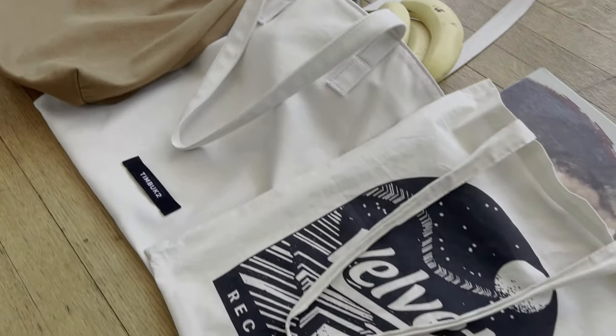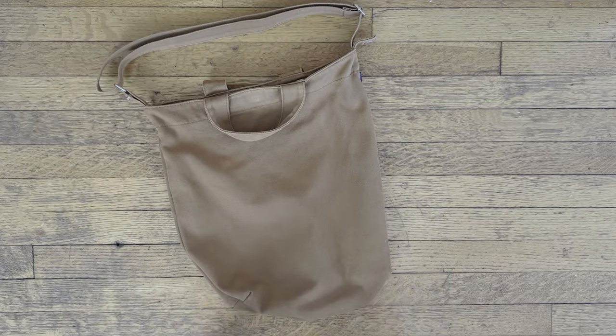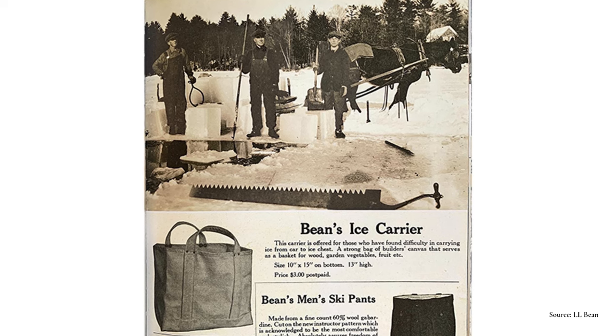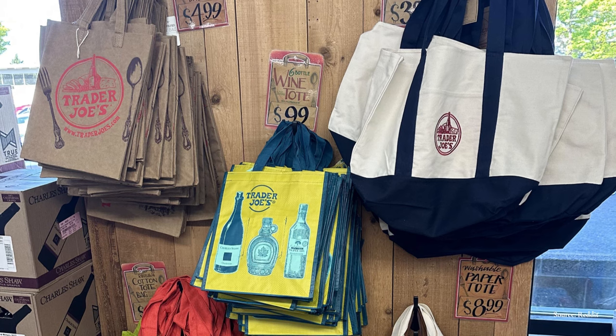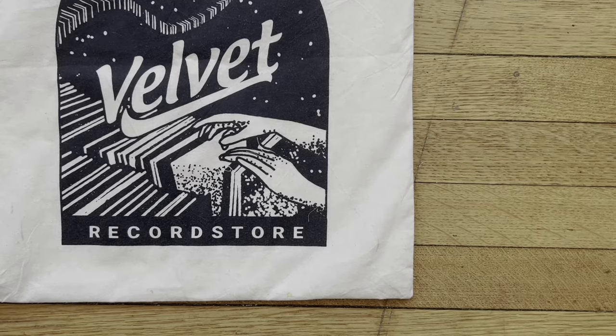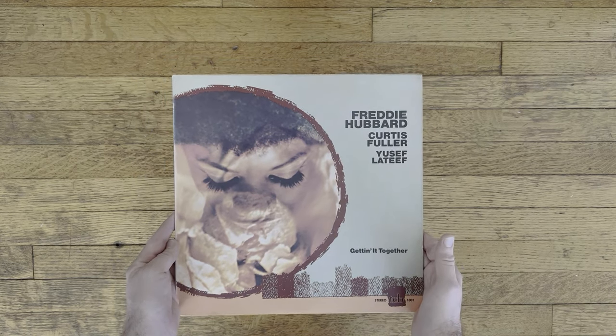In today's video we're going to discuss a timeless bag, the tote. We're going to break this video up into three chapters. First, we're going to look at the history of the tote bag from its original utilitarian use to its rise in the fashion industry and now its commonplace in eco-friendly grocery shopping. Then I'm going to share some of my favorite tote bags and discuss how I use each of them. Lastly, we'll end with a what's in my bag jazz vinyl edition.